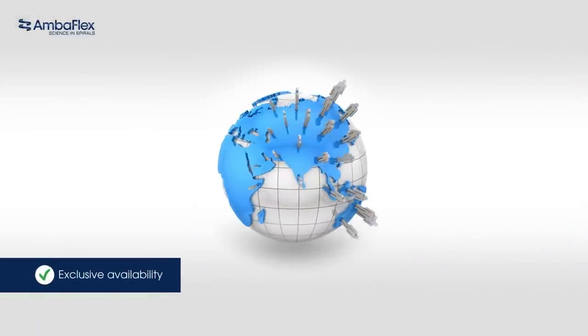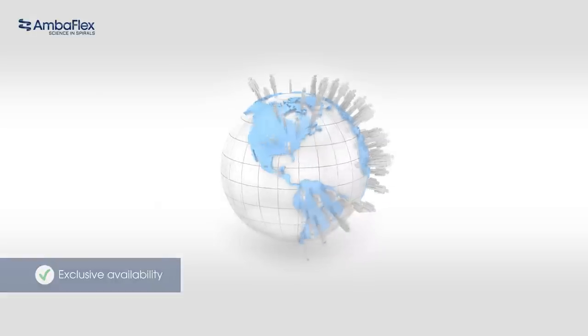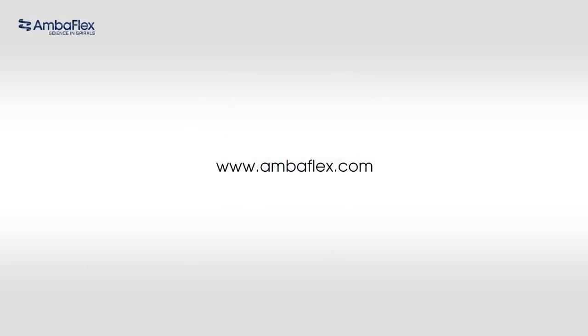The spiral veer slimline program is a result of Amberflex's investment in innovation, and these unique compact solutions are exclusively available for all Amberflex customers. Contact us today for more details.